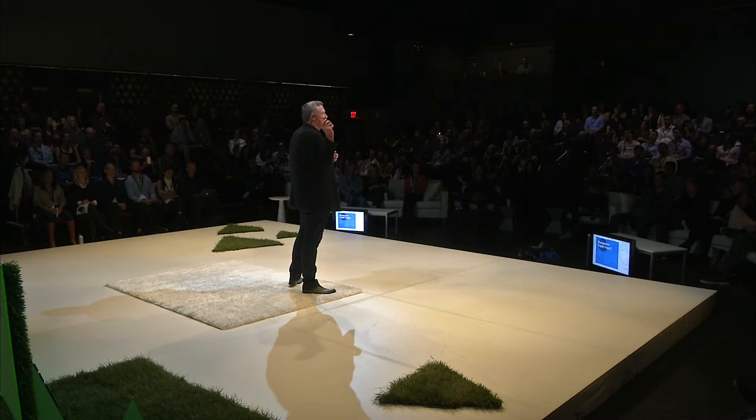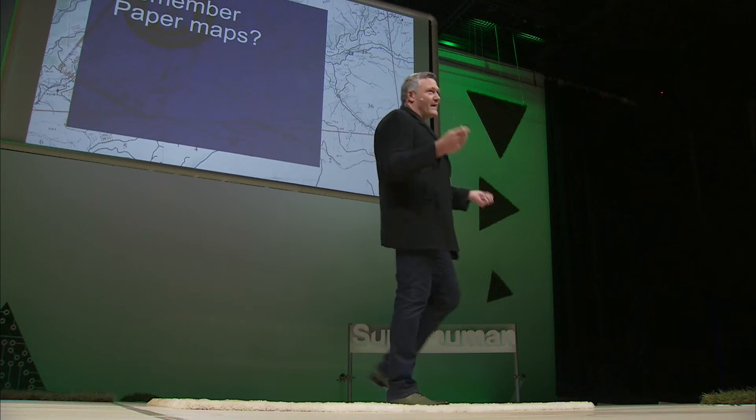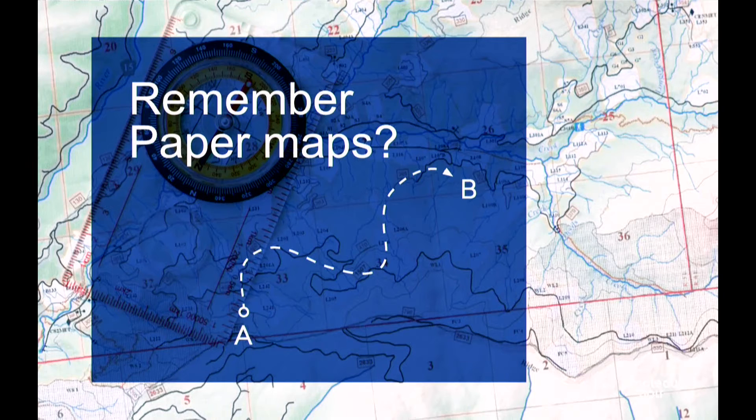Welcome everyone. I'm looking around the room and it's a pretty interesting demographic, but I know there's a few of us here that remember paper maps. When you pull over the road and you forget where you're at, you've got mom and dad arguing — where are we going? You forgot to tell me I was supposed to turn off here. We've all been through that. It was horrible. How do we get from A to B?